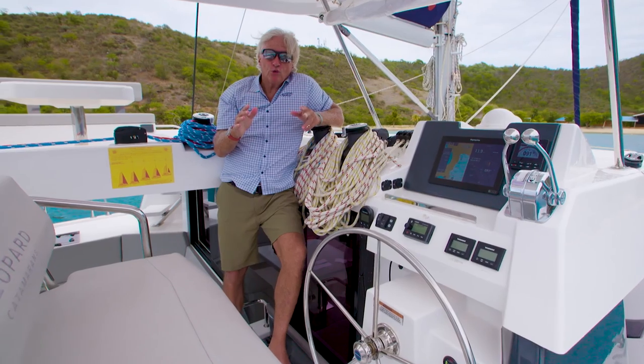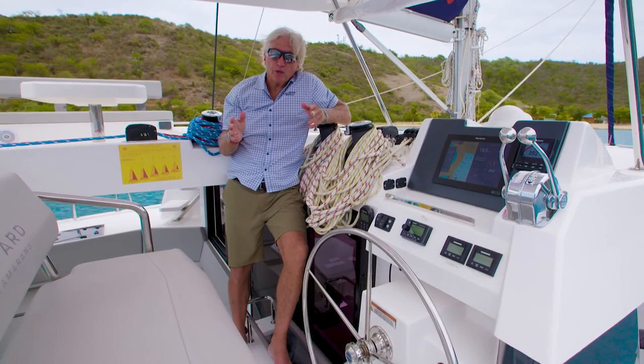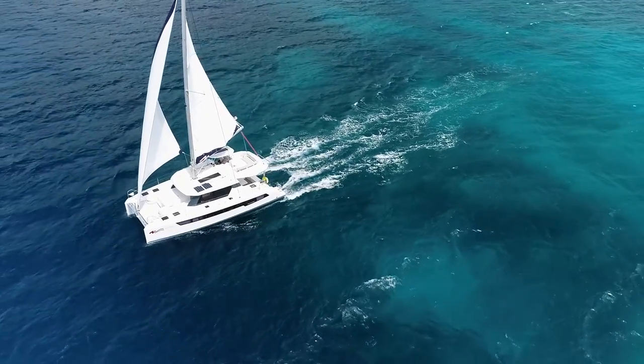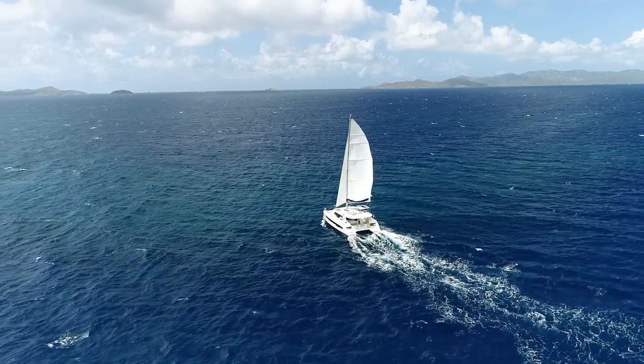As the director of Cruising World Magazine's Boat of the Year program, I had the opportunity to sail this boat last fall for our 2022 competition, and our judges were mightily impressed, naming this boat the best cruising catamaran of the year under 50 feet.